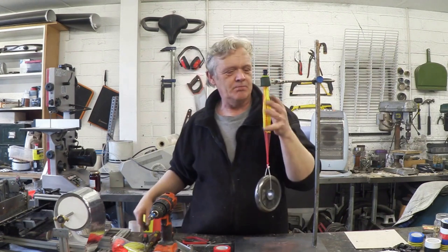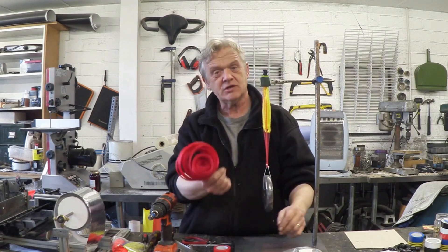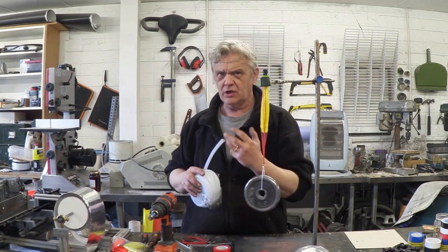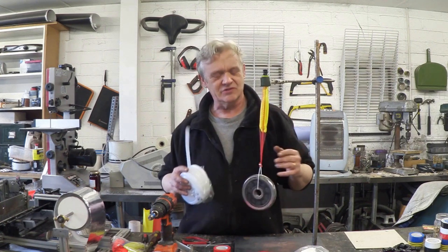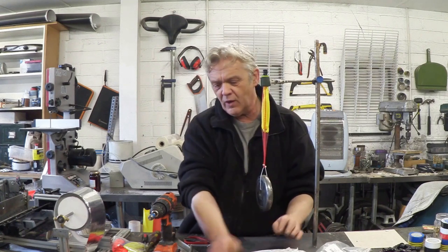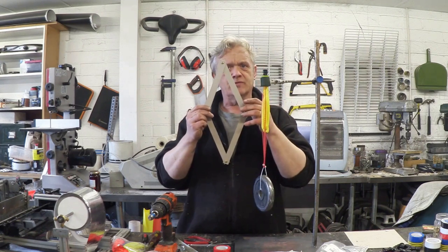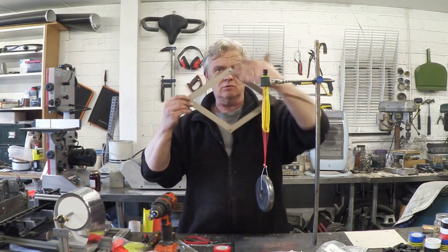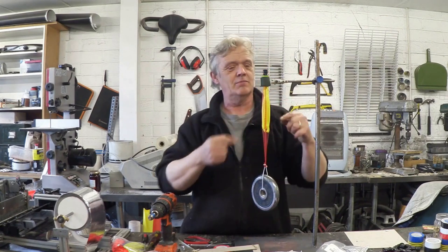This is called a McKibben-type pneumatic muscle. Normally when you see them they use cable braid with a bit of silicone pipe inside, and it takes quite a lot of pressure to get that to move. But obviously with the balloon in the satsuma bag you can do it with your lungs — I'm lifting this 1.25 kilo weight just with my breath. The way it works: that bag is made up of loads of little diamond shapes. As the balloon fills it stretches them outward, and of course it's pulling the two ends together, which is what lifts the weight.